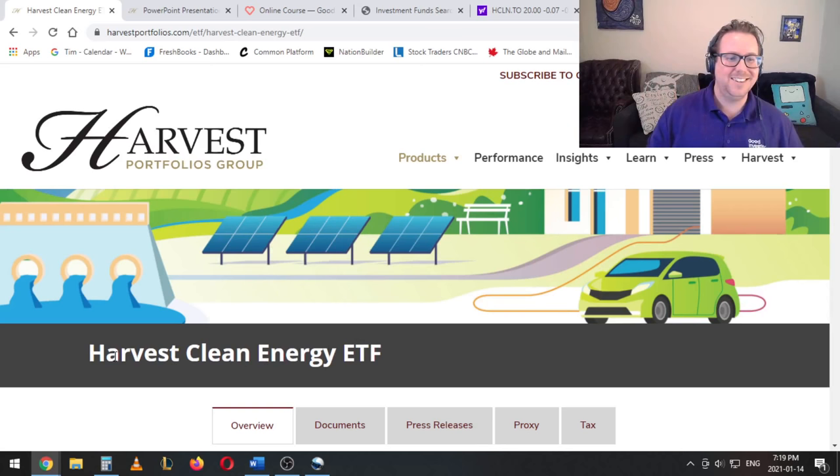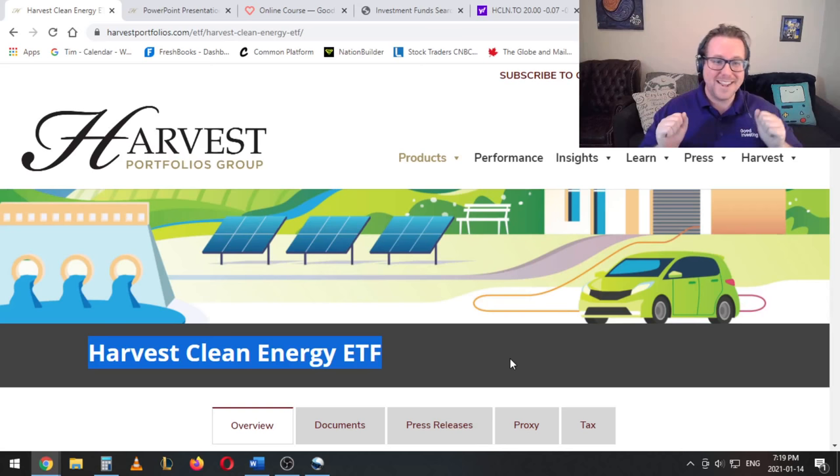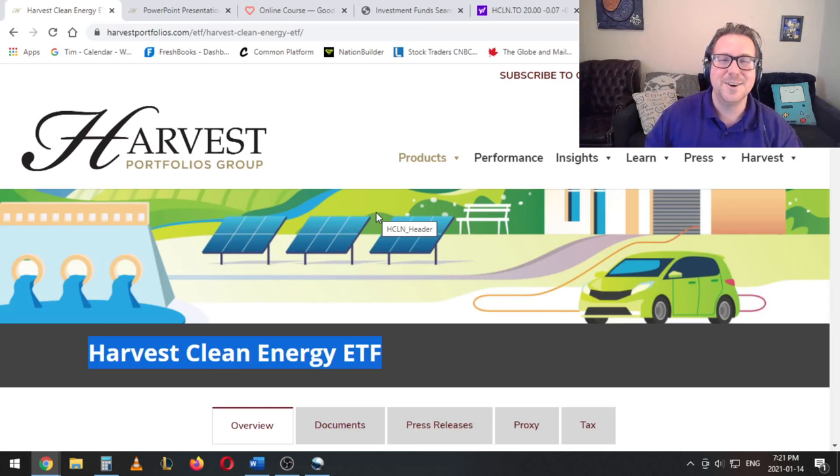Hi everyone, my name is Tim Nash. I'm here today to give you a quick little rundown on the Harvest Clean Energy ETF. This is a brand new clean energy ETF — it's the first clean energy ETF in Canadian dollars and it launched today. So this is kind of like a quick review. I don't have all the information but I'm happy to show you what I've dug up and give you my first glance at the Harvest Clean Energy ETF. Really excited to dig into this — I've been waiting for a Canadian dollar green energy ETF for a very long time. I noticed when they filed their prospectus about a month ago and today's the day. So let's jump into it.